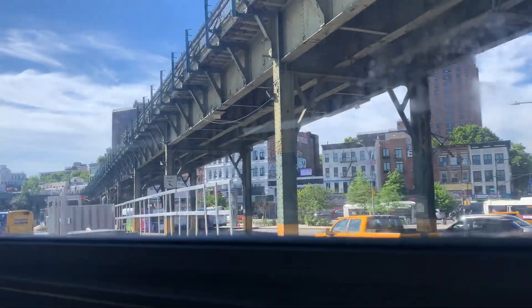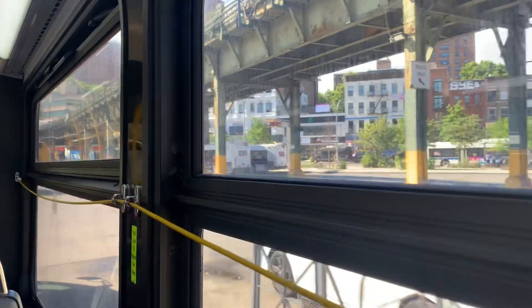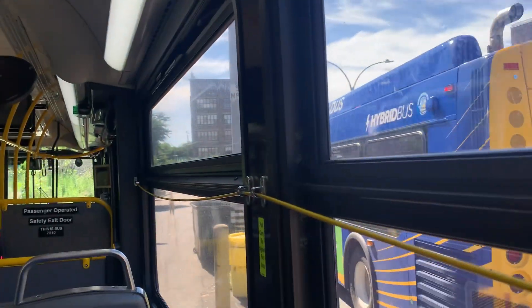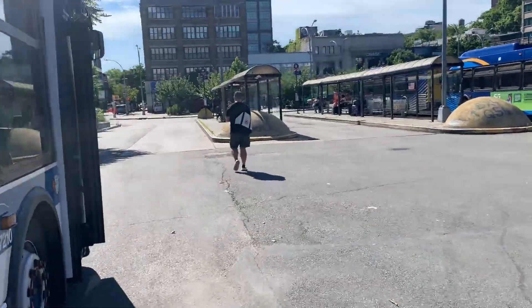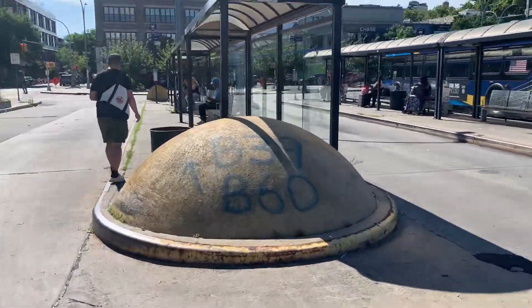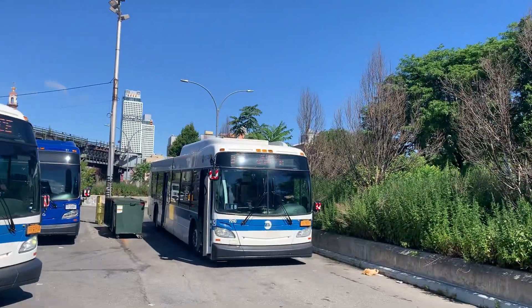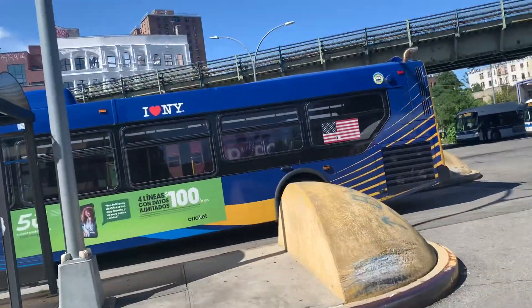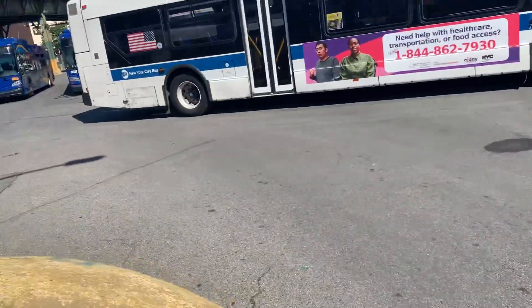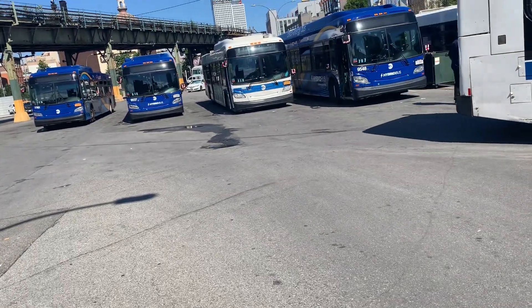I'm probably going to end up switching to a different bus route after this. There's Marcy Avenue off in the distance. Sorry about that — it was a little bit tricky to get off. That stop is a little bit poorly signed. I'm going to find a different bus route, or just hop on the train and head somewhere else.